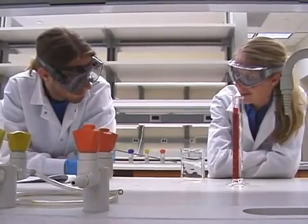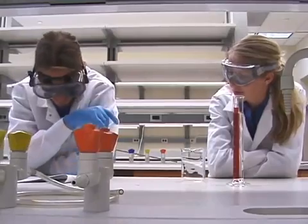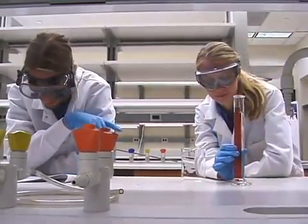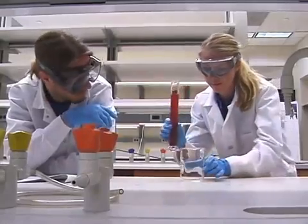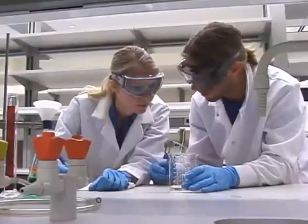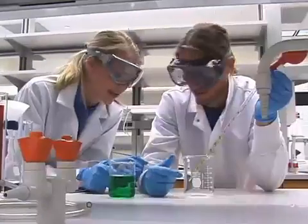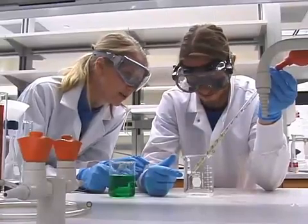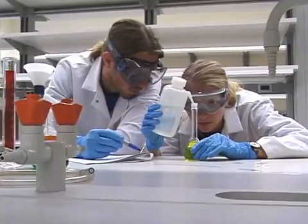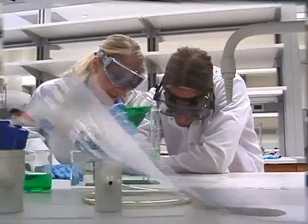Can we begin now? What's the first step? Add 100 milliliters of water to a 250 milliliter beaker. All right, let's try this. So what's the next step?